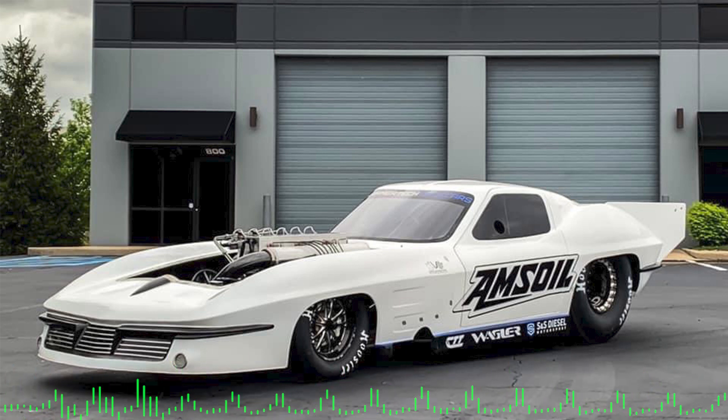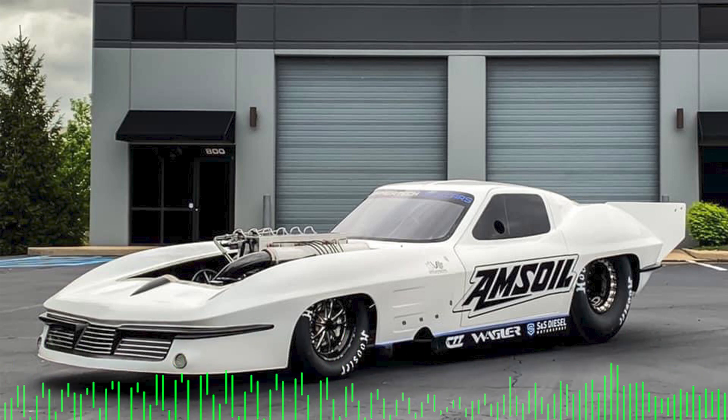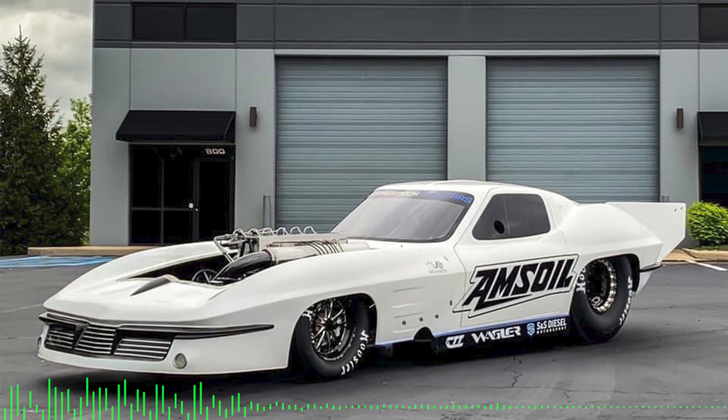Ben, welcome back to the Diesel Podcast. You've been a regular over the years — it's always great chatting with you about race trucks, parts, and what's going on. I saw recently on Instagram or Facebook that you have a brand new race vehicle, and I wanted to have you on to talk about it. So tell us about this car.